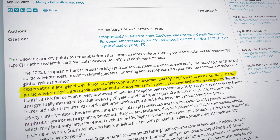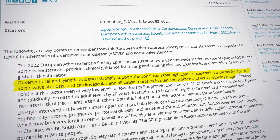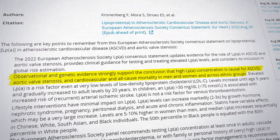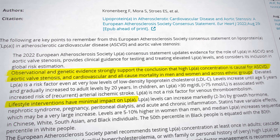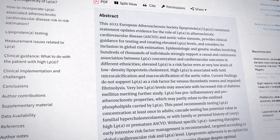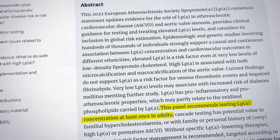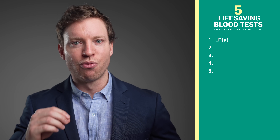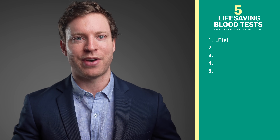This risk doesn't discriminate — it affects men, women, and people of all ethnicities. What's tricky about lipoprotein little a is that it's mostly determined by our genes. Unlike other lipoproteins, diet and exercise don't have that much effect on lipoprotein little a levels. That's why the European Atherosclerosis Society suggests that everyone should get tested at least once in their adult life. And if your lipoprotein little a levels are high, it's a red flag that we need to double down on controlling all of the other heart attack risk factors.